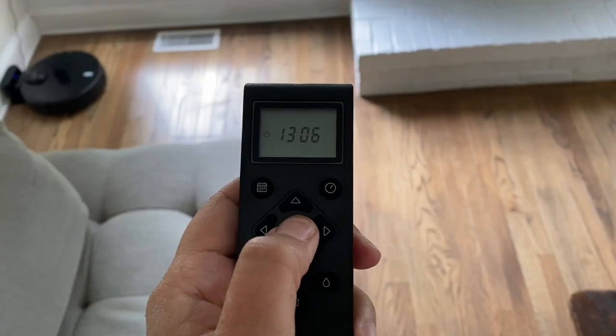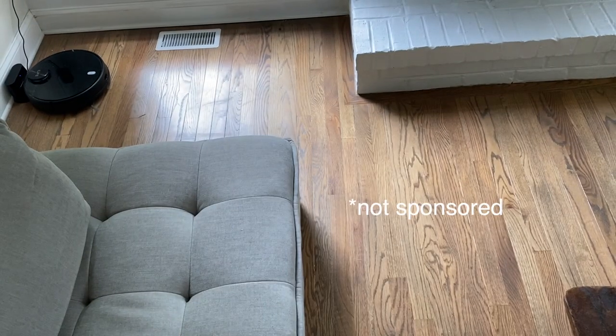Hey everybody, welcome back to my channel. In this week's video I'm going to share with you some of my favorite most recent home purchases. A lot of these items are super cool, inexpensive, and actually really amazing, so if you are interested in seeing these items that I recently purchased, just keep watching.